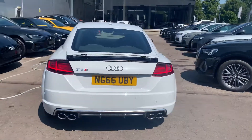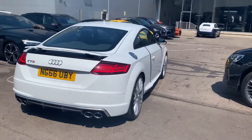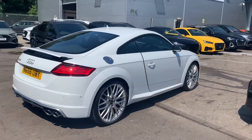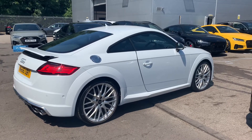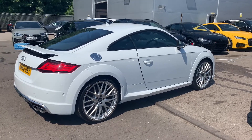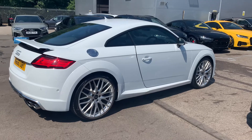Rear parking sensors, retractable rear spoiler, and the rear reverse camera. This is an Audi approved used vehicle, so you will get a minimum of one year's warranty and one year's roadside assistance from the manufacturer.